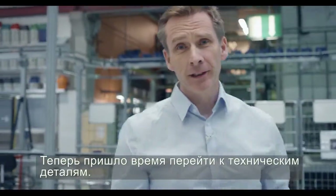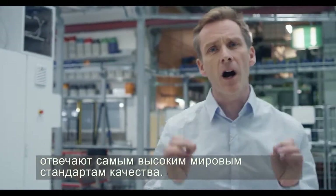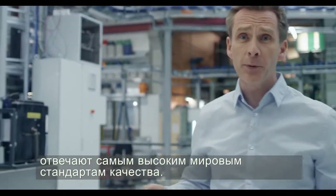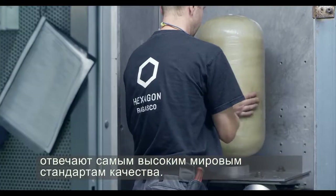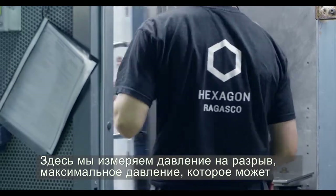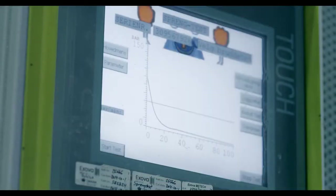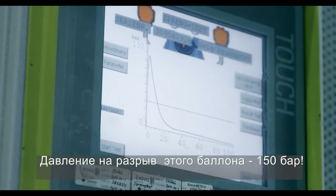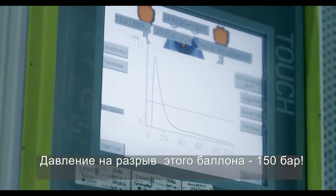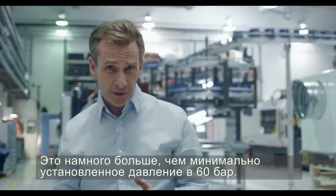Now it's time to get technical. These are the tests we perform to make sure that our cylinders meet the highest quality standards to be approved around the world. Here we're measuring the burst pressure — exactly how much pressure the cylinder can take before bursting. This one burst at 150 bar, far higher than the minimum required burst pressure of 60 bar.